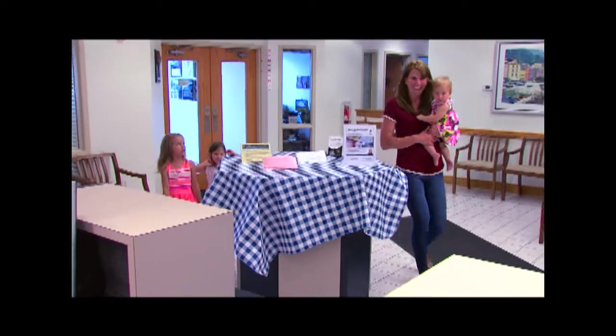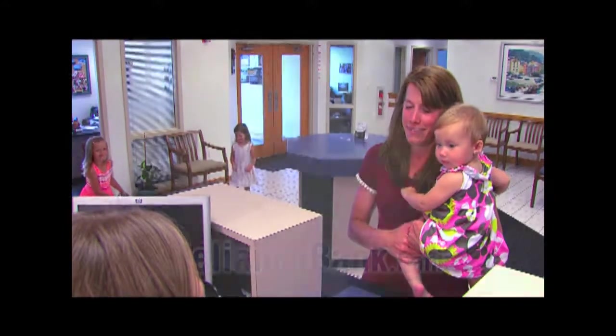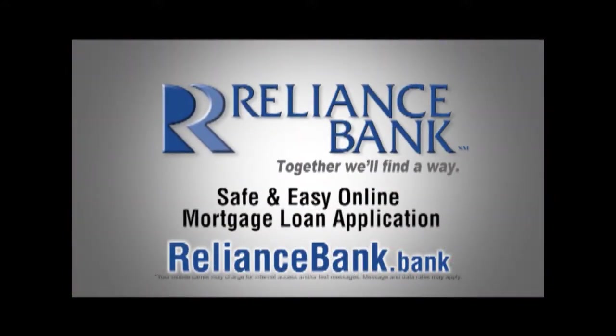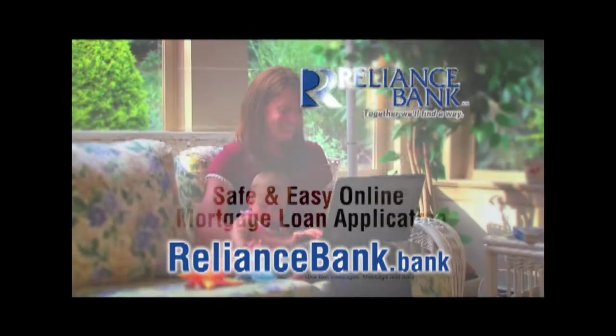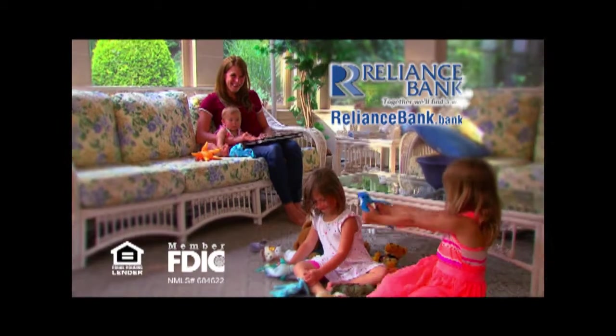Lots of things in life are difficult. Your mortgage loan application doesn't have to be one of them. Apply safely and easily at RelianceBank.bank. Reliance Bank — together we'll find a way.